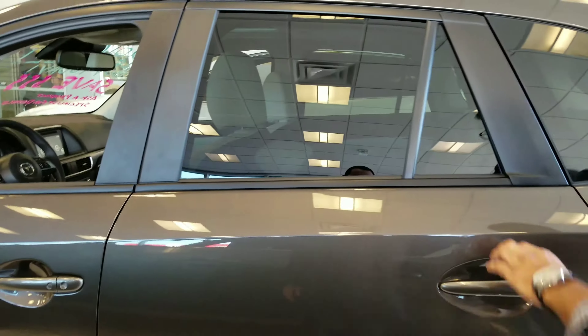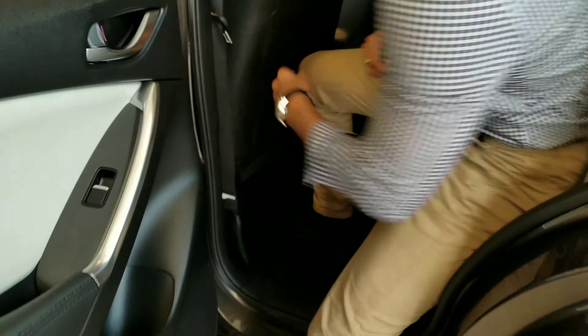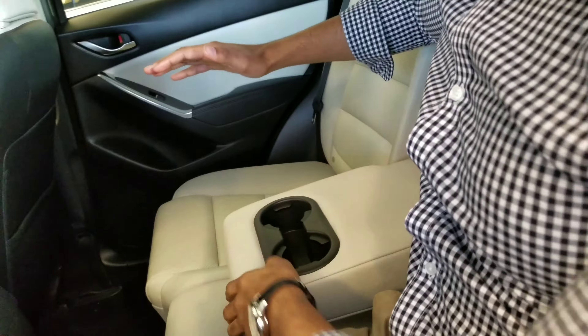I'm going to take you to the back now and show you how much space there is in the second row. Keep in mind, I am about six feet tall, so I fit very comfortably in the back of the CX-5. I have lots of knee space right now. I also have two cup holders in the middle and an armrest as well.